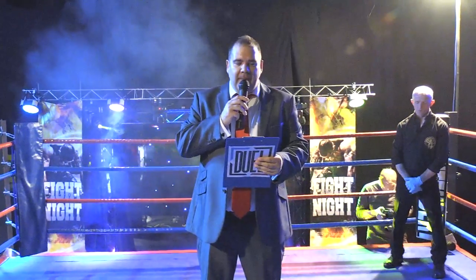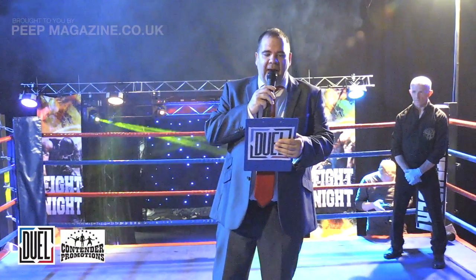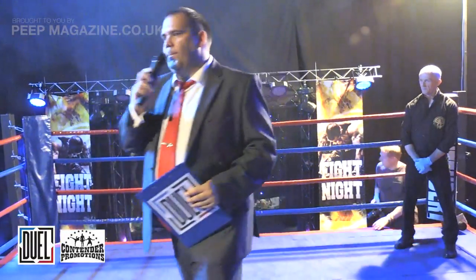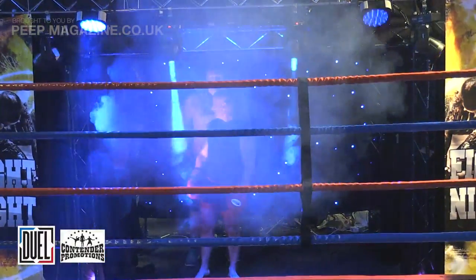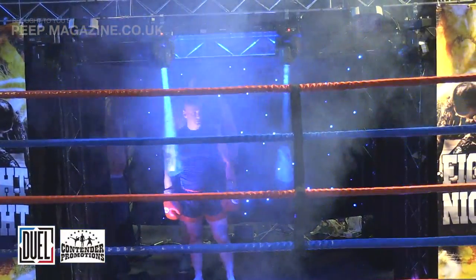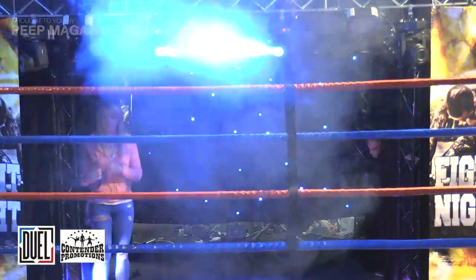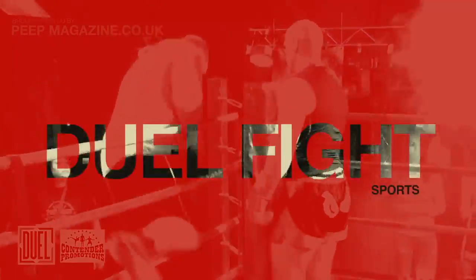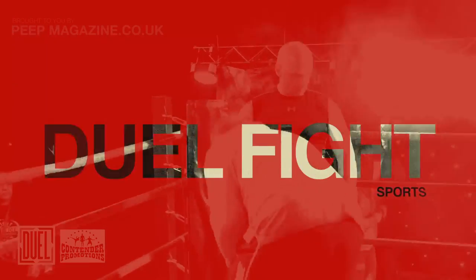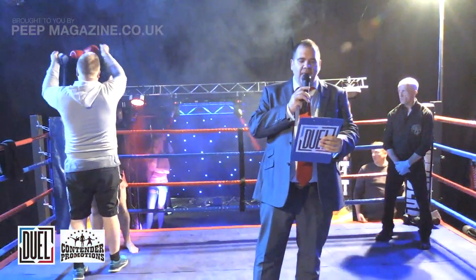Right then, on to the next fight of the evening. This is fight number 10, a semi-pro K1 contest sponsored by Contender Promotions and Classic Ink. Making his way to the ring in the blue corner, put your hands together for Ian Ashford! And in the red corner, let's hear it for Jack Taylor!